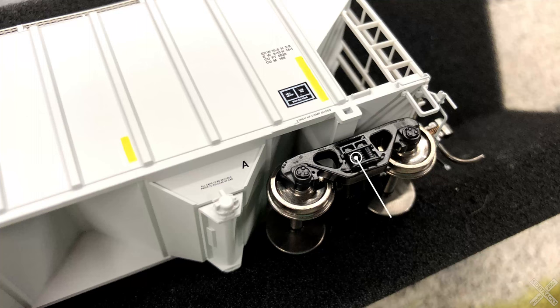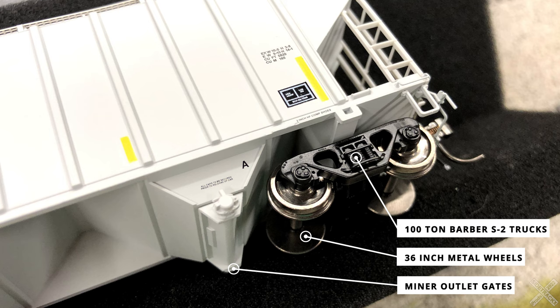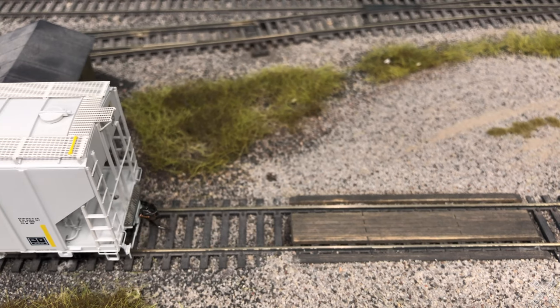Flipping the car over, the covered hopper rides on 100-ton Barber S2 trucks, similar to previous Rapido releases. Included with the trucks are brake bracket details and molded-on spring details, and the trucks are equipped with Rapido 36-inch metal wheels. The outlet gates are the main details on the bottom — for the Essex Hybrid cars, converted to seed service, the outlet gates are upgraded to the Minor gravity outlet gates. The Minor outlet gates are relatively plain with only molded-on details, whereas the pneumatic gates on other cars have separately applied metal details and are a bit nicer.